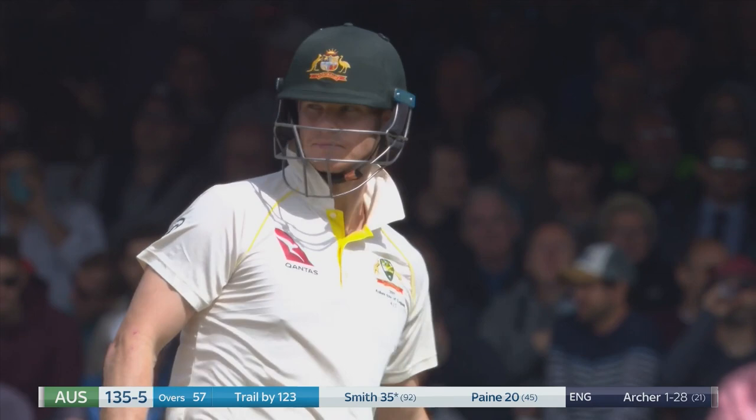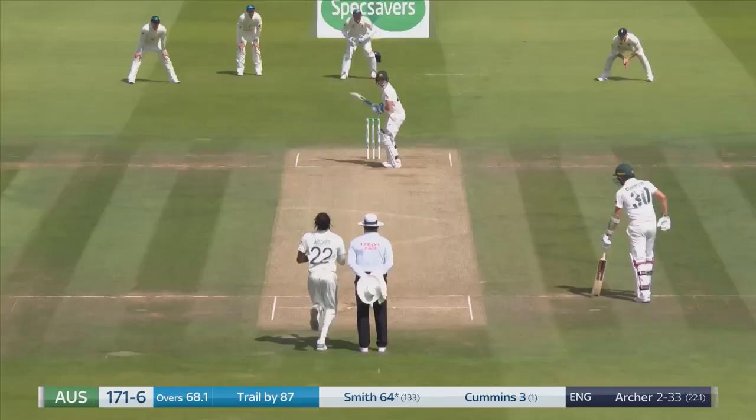Well bowled, well bowled, but well defended. Remember it's Stephen Smith — 35 not out, 135 for five.